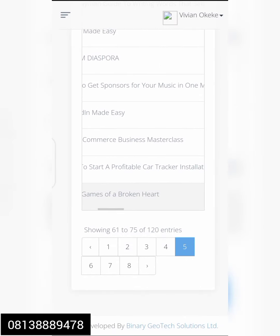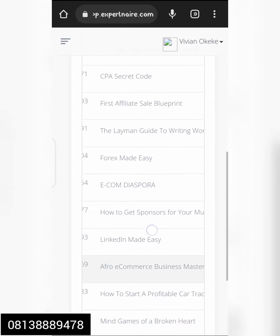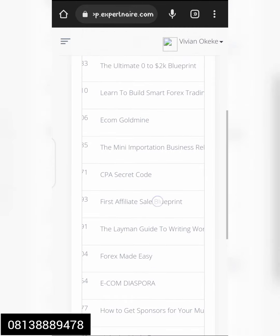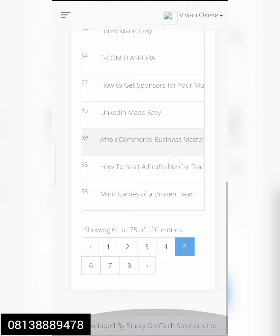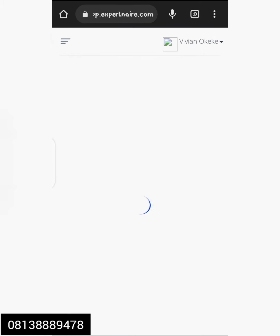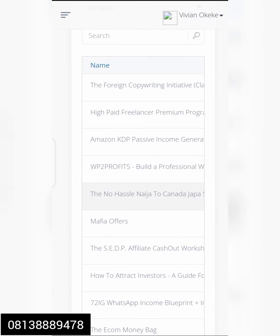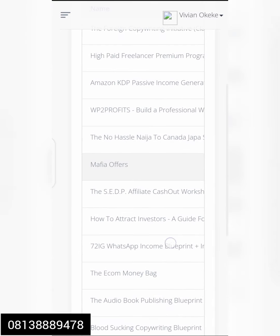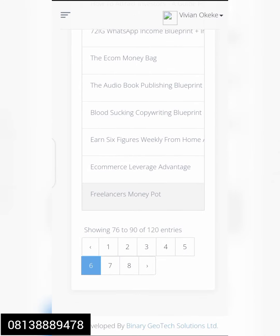We also have a course on how to start a car tracking business if you want to learn how to do car tracking. We have Forest Made Easy, Mini Importation Business, and many more. About 120 products are available for you to market and sell. Look at them here — all these are the products we sell and make our commission from. We also have Freelancers Money Pots.